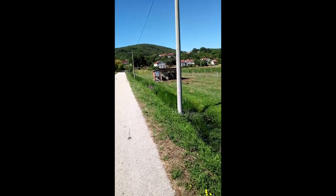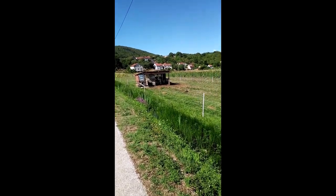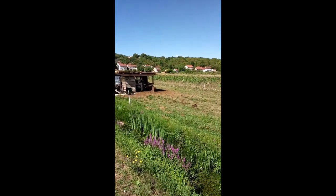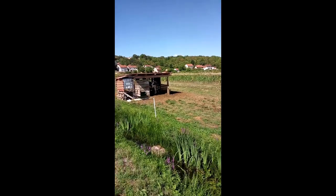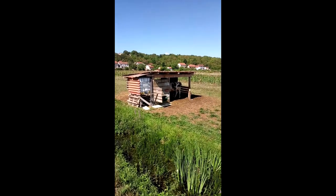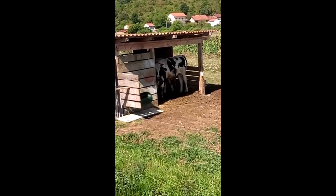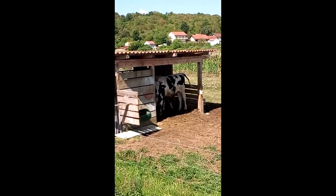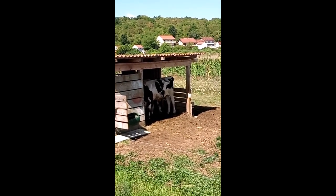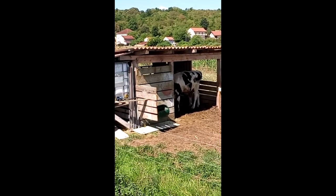Hello everybody! After that football playground, we found some interesting cows. You don't see them very often in this area, because people don't live in the traditional way anymore — not so many cows, and hardly any horses.